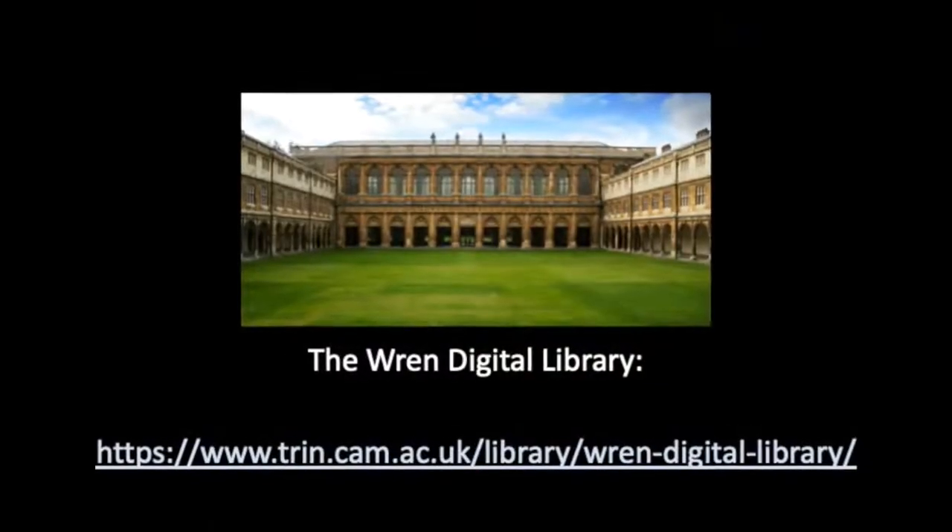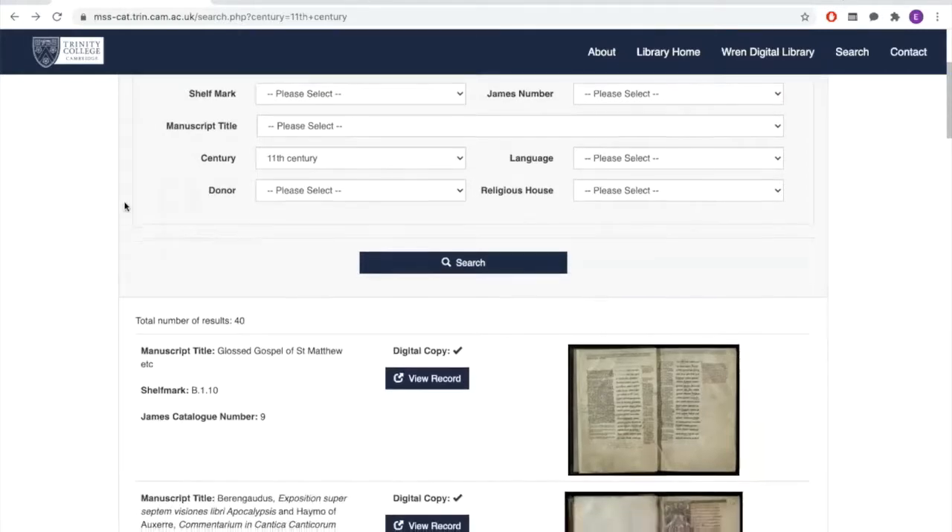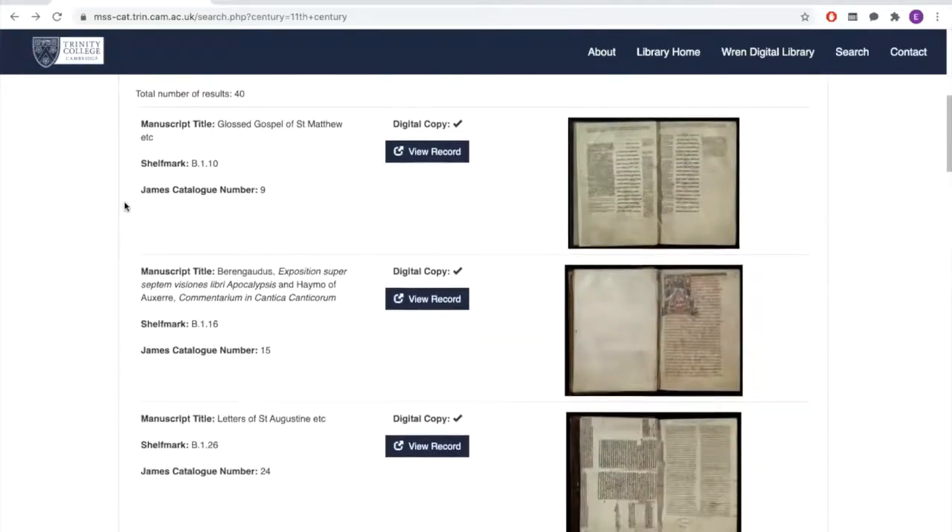In the next couple of minutes I'm going to show you how this can work in digital format by looking at one of these collections, that of Trinity College's Wren Library. The collection of manuscripts in Trinity College contains over 850 medieval manuscripts, but the Rand Digital Library makes it quite easy to restrict this if you're interested, for example, in a particular century. Here I've restricted the Rand Digital Library to the 11th century and as you can see there are 40 results — 40 manuscripts that you can look at and explore.